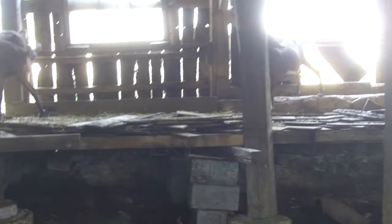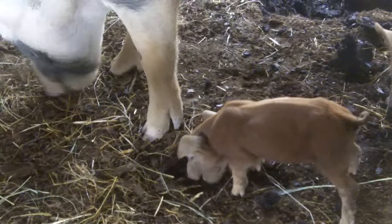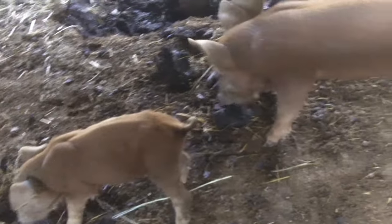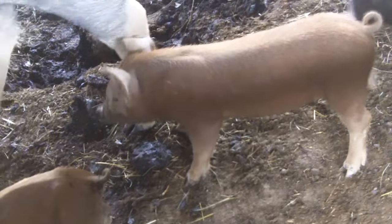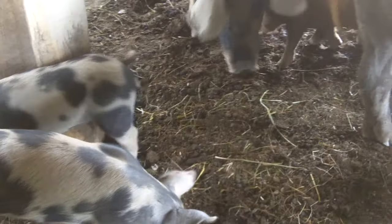Goats had preferred if the pigs weren't in here, I think, but they're going to have to get used to it. I didn't spread any corn here. That's just the vintage heritage manure that's got enough in it that they like it. They're busy eating at it.